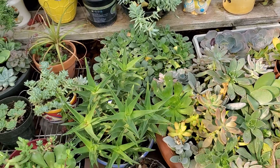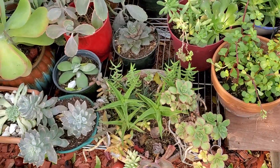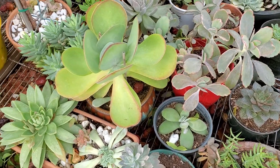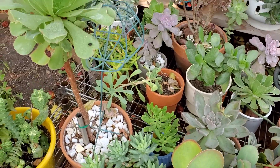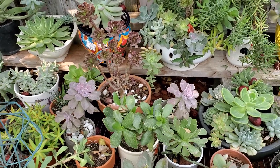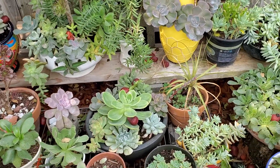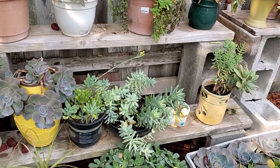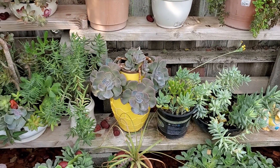If they grow, they grow. If they don't, it's all right. The succulent doesn't really need full attention. Please don't ask me the name of each one because I don't know their names — the nursery I went to wasn't really focused on the name of each one. Look at that, they are so very pretty right now.